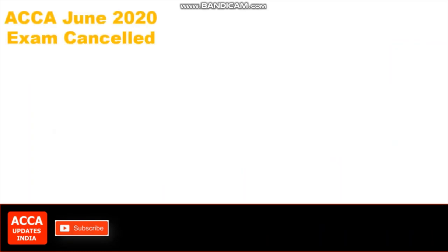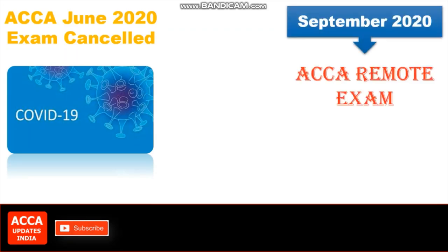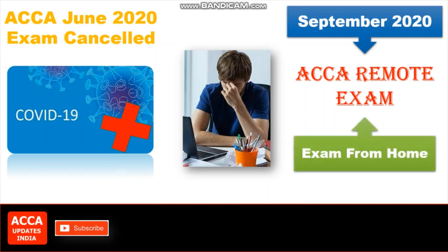In June 2020, ACCA cancelled their exams due to COVID-19 for the safety of everyone, and announced that in September 2020 ACCA remote exams will be conducted. But as we know, corona is still out of control, and we really have no idea how long this can be, and students are worried about their career and wasting their time. Then the good news announced by ACCA is that ACCA will take the exam from home through ACCA remote invigilation, and this can save your whole academic year.